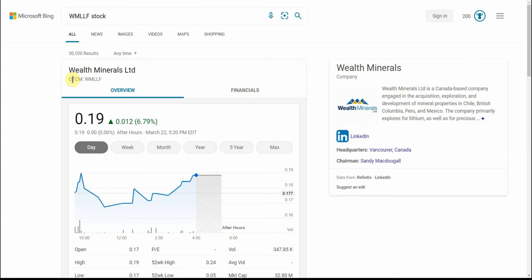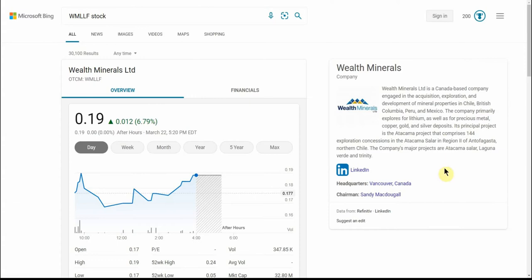This is Wealth Minerals Limited. It is a Canada-based company engaged in the acquisition, exploration, and development of mineral properties in Chile, British Columbia, Peru, and Mexico.